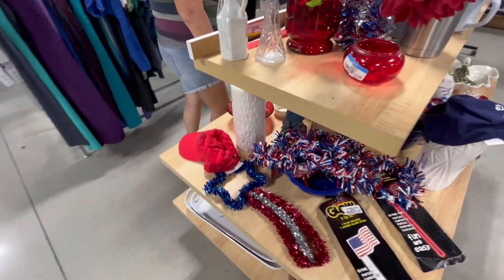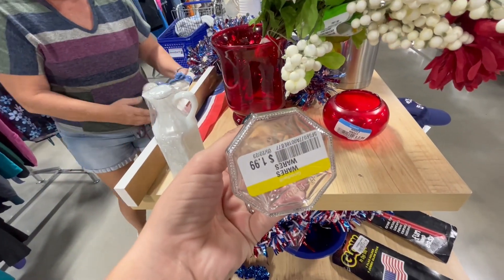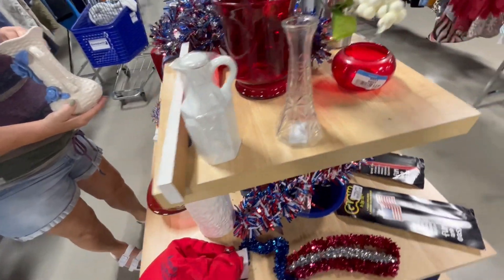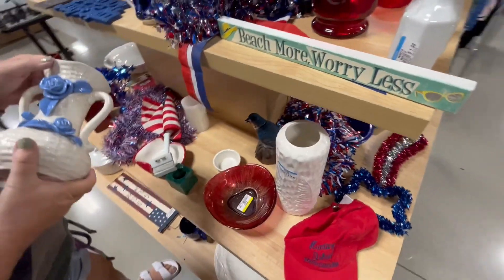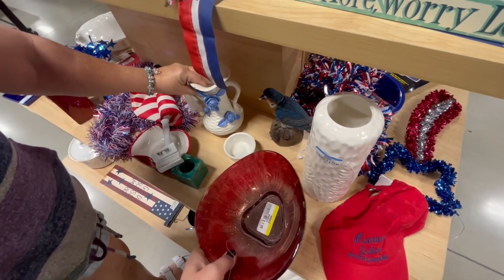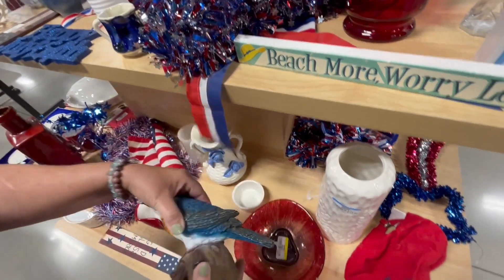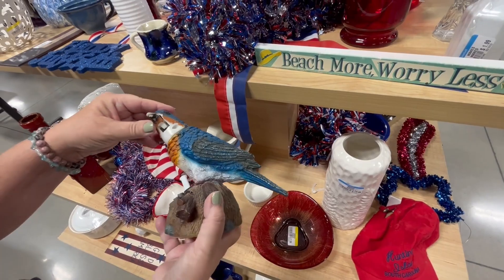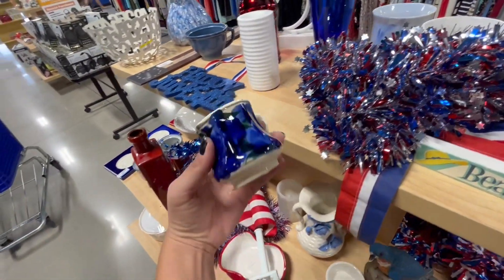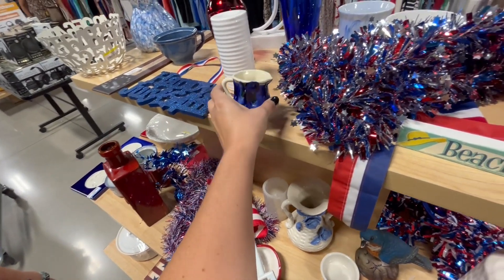I've got this little vase, $1.99. I think I saw that a while back — it's got a little chip right there but it's really pretty. This birdie has like a weird bobble head, or maybe it turns around. What's this? That's cute — a dollar. Look at that blue vase over there!